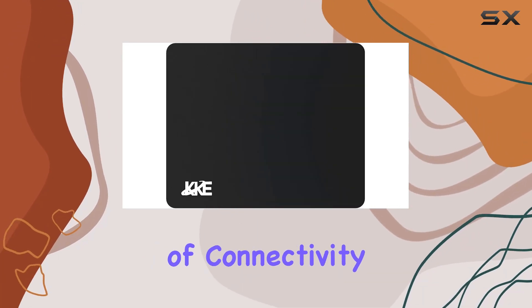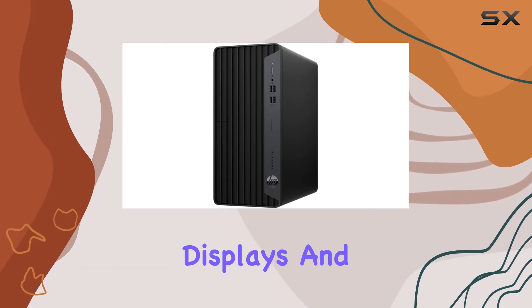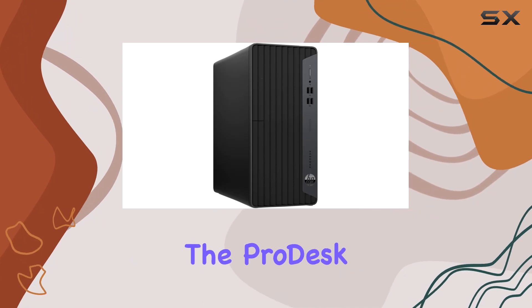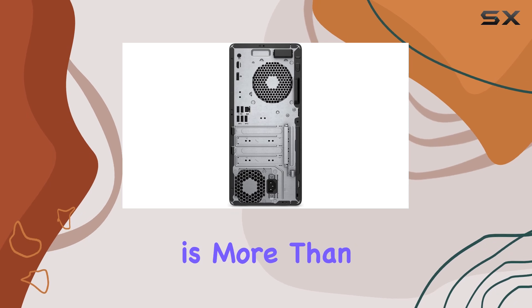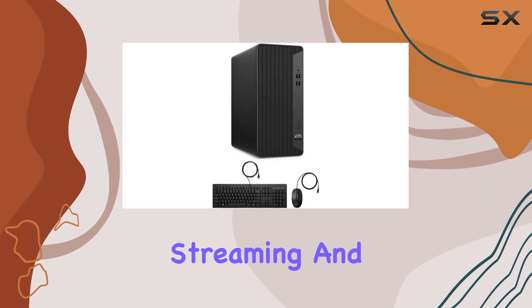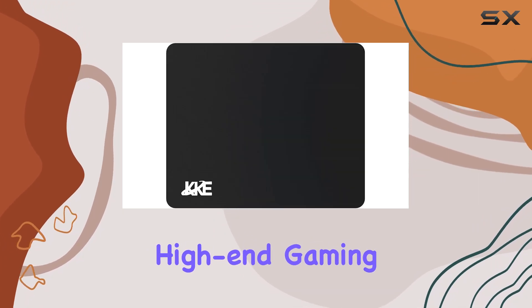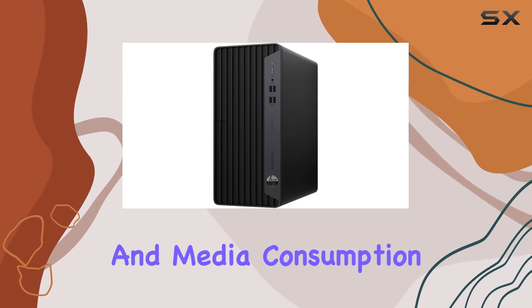This wide range of connectivity options ensures you can hook up all your essential peripherals, displays, and networking equipment with ease. In terms of graphics, the ProDesk 400G 7 is equipped with Intel UHD Graphics, which is more than adequate for everyday business tasks, including presentations, streaming, and general use. While it's not designed for high-end gaming or graphic design, it handles typical office applications and media consumption with ease.